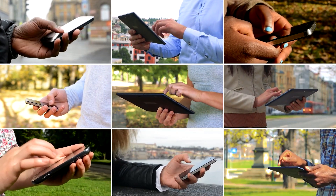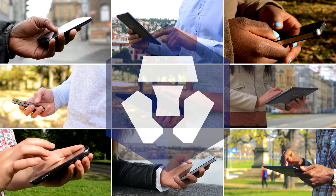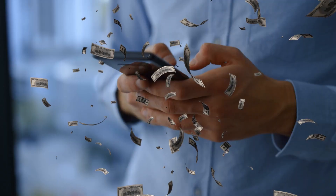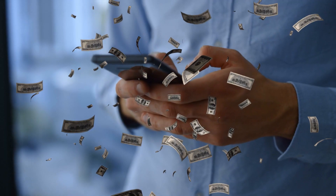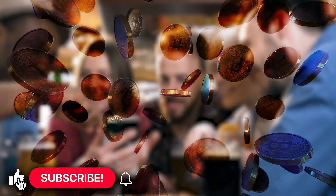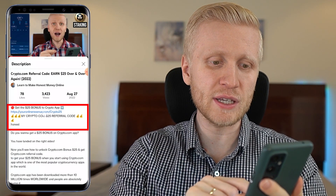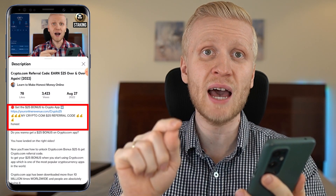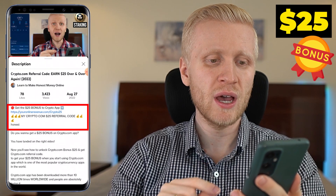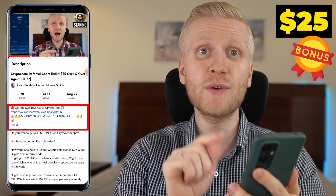Millions of people worldwide are using this one app to earn Bitcoin every single day on their phones, so I'm sure you can do this too. If you like that I show you how to earn money on your phone, make sure to smash the like button and share this video with your friends. I will leave a direct link in the description where you can start using this app immediately and get a $25 bonus using my link if you fulfill the requirements.